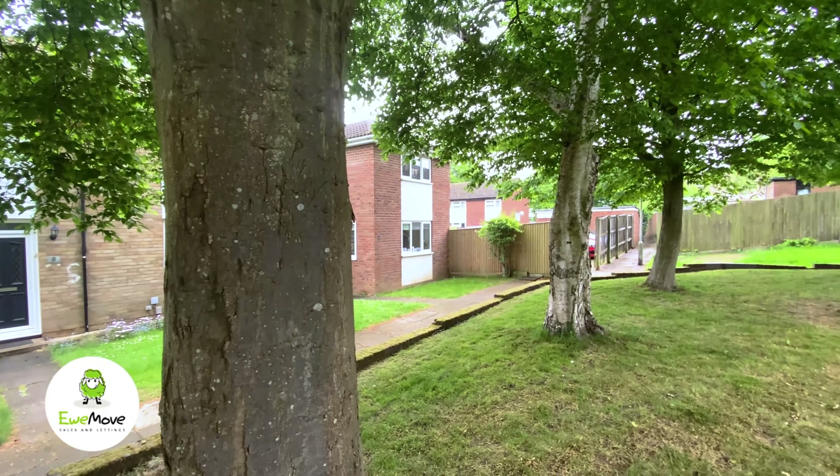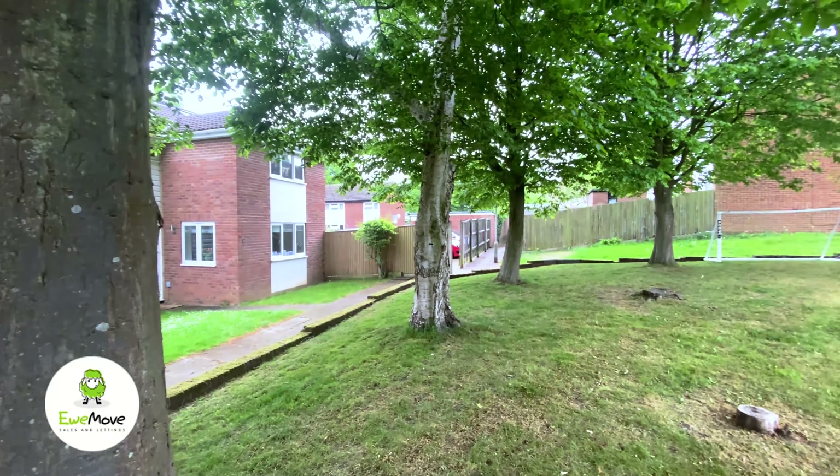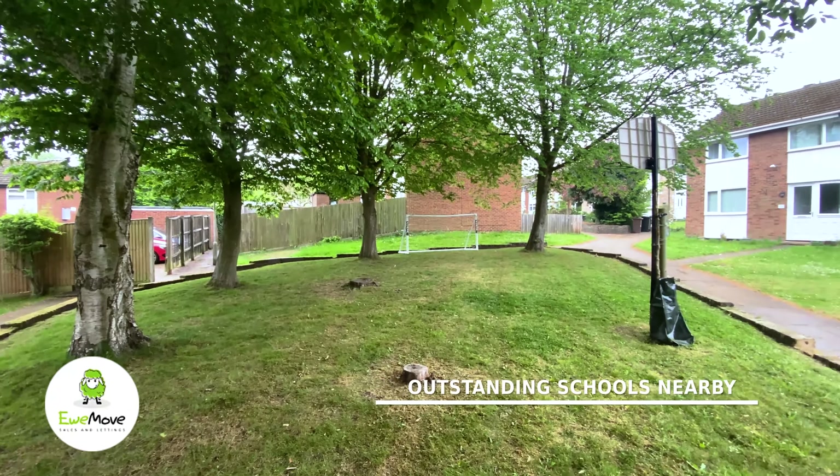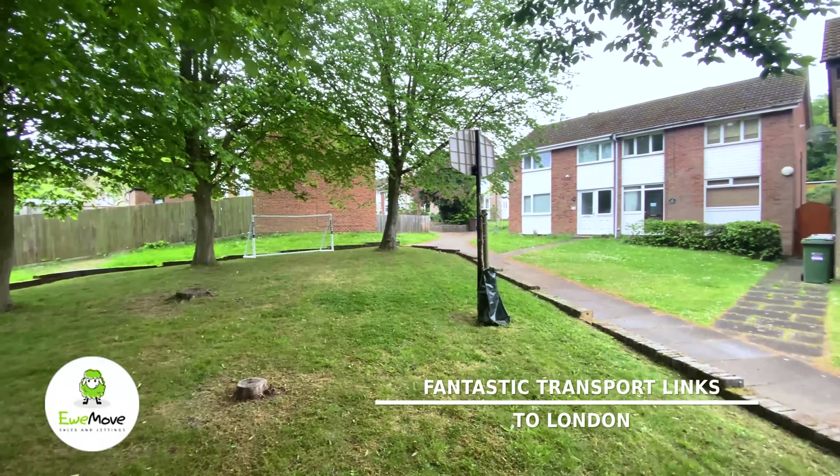Welcome to the City of St Albans, better known for its cathedral, independent businesses, fantastic schooling and great transport links into London.